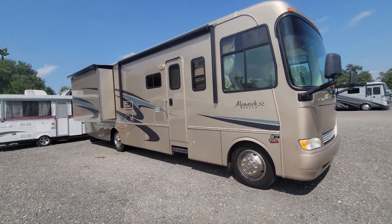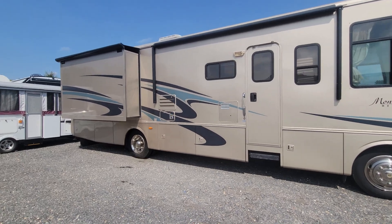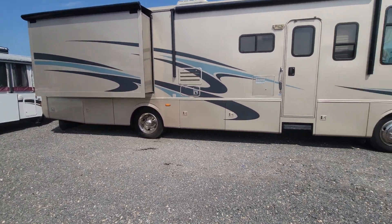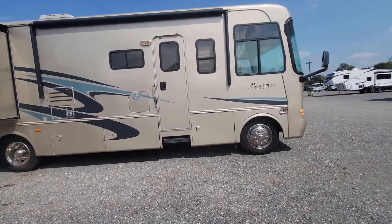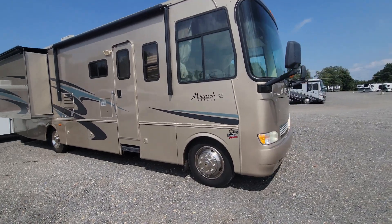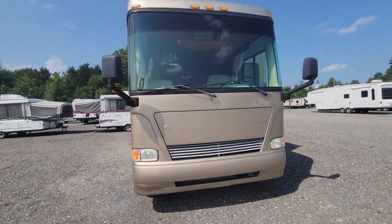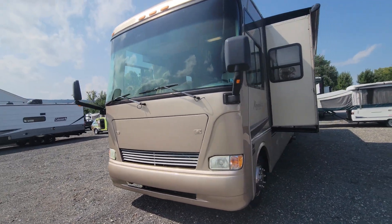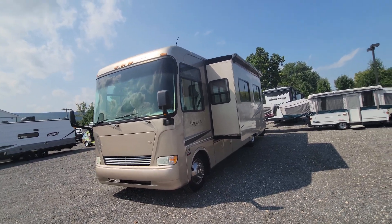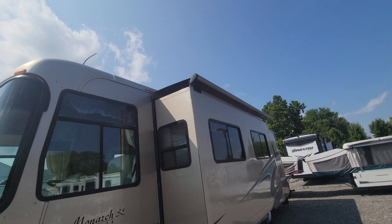Hey folks, Alex eBay Guy here at Beckley's RVs in Thurmont, Maryland. Here we have a 2006 Monaco. This is a nice-sized coach — this is not the bunk model. They made this model in both bunks and non-bunks. This one has the wardrobe in it instead of the bunks. Nice little coach, kept in pretty decent shape, and you can see it's got slide toppers up top.